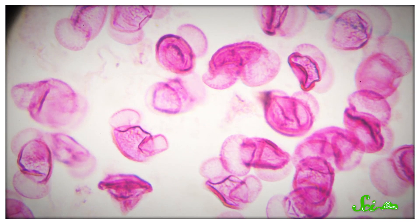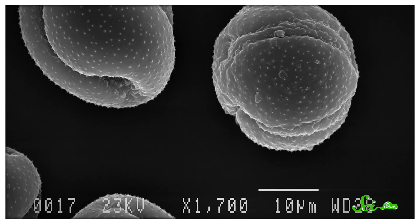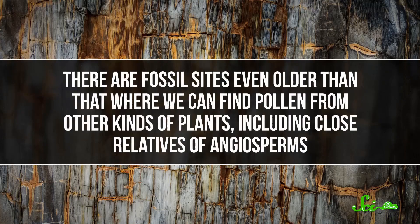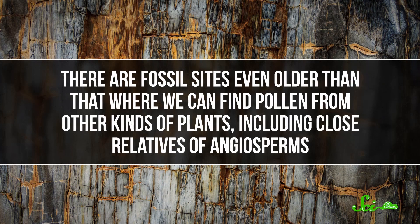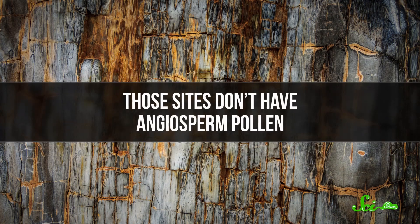But some paleontologists are pretty sure there isn't a gap at all. A separate 2019 study did a major review of the oldest known flowering plant fossils — specifically pollen. Pollen is as great for paleontologists as it is bad for people with seasonal allergies. Those little grains are durable, and they get everywhere. The study confirmed that angiosperm pollen goes back to the early Cretaceous. There are fossil sites even older than that where we can find pollen from other kinds of plants, including close relatives of angiosperms — but those sites don't have angiosperm pollen. We usually hear that absence of evidence is not evidence of absence, but in this case the study authors say the lack of pollen seems to indicate that angiosperms really just weren't there.